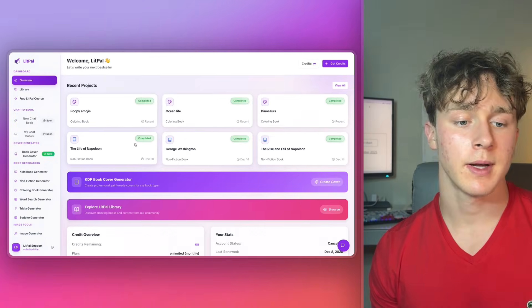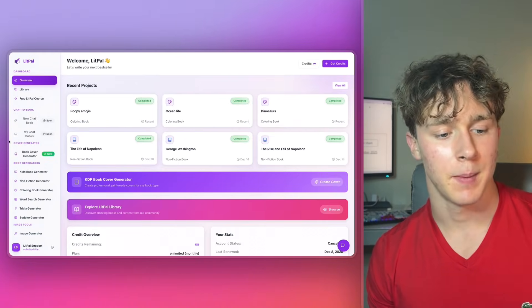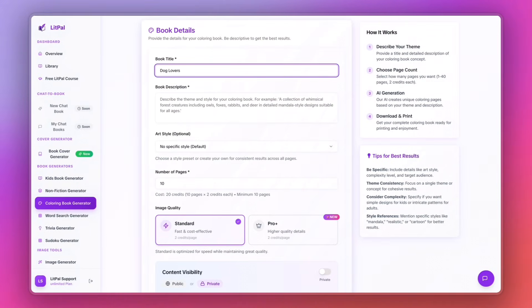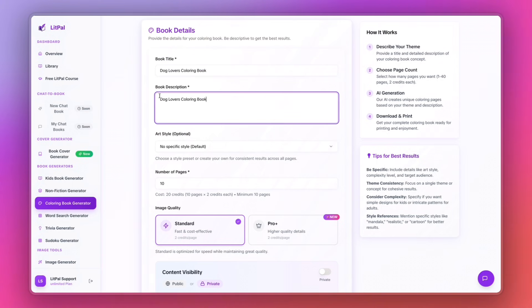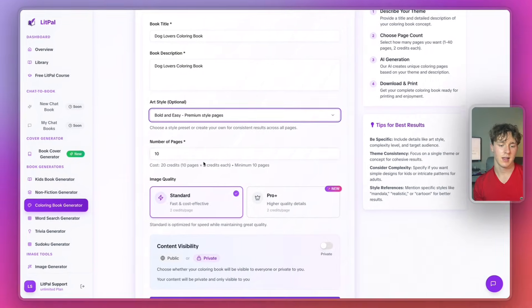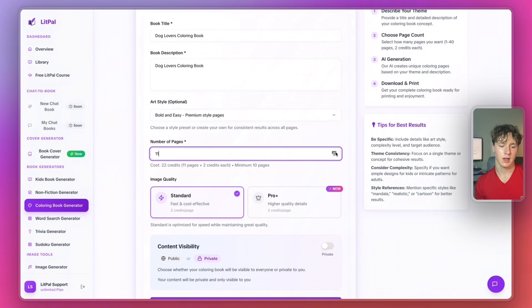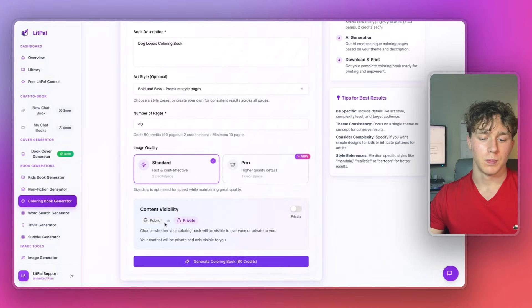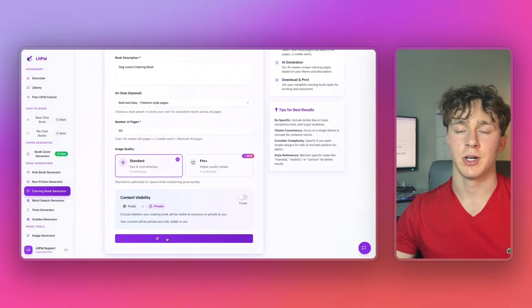The first thing I'm going to do is come over to litpal.ai and go to the coloring book generator. I'm going to call this book 'Dog Lovers Coloring Book' and copy that in the book description. Then for the art style, I'm going to select bold and easy. For the number of pages, I'll increase this to 40. Then for content visibility, I'm going to make sure this is switched to private. And then I'm going to press generate coloring book.